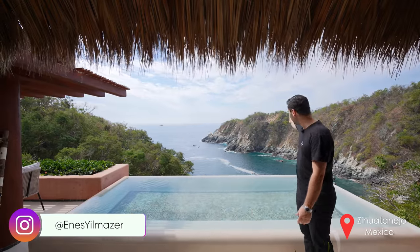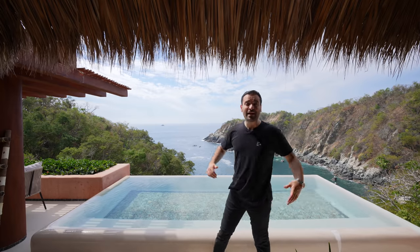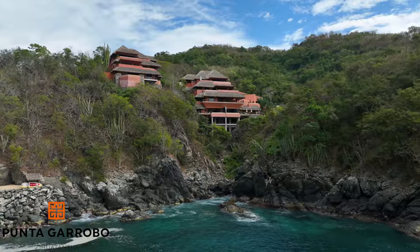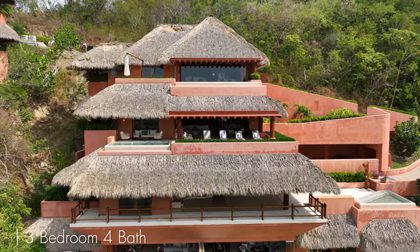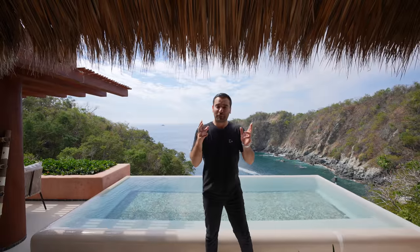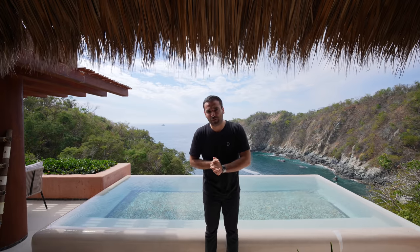Welcome to Zihuatanejo, Mexico — we're looking at these breathtaking views at this development named Punta Garobo. Today we're going to show you the villa we're staying in: a three-bedroom with amazing indoor-outdoor flow facing these views. They're relatively affordable, starting around $500,000 up to $750,000, and for rental they start around $300–$400 per day. You can find more information in the description.